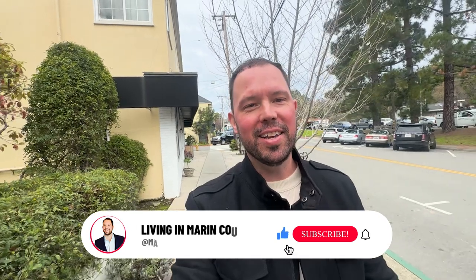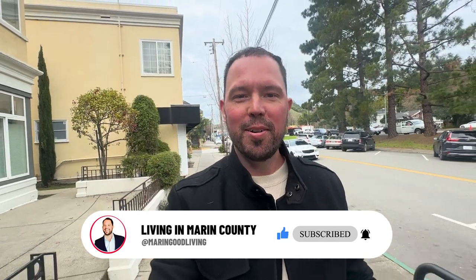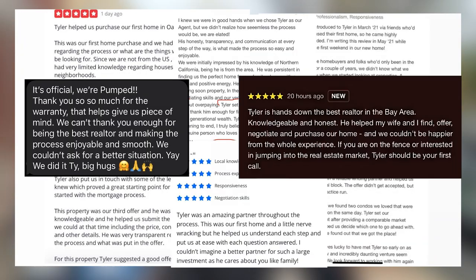If this is your first time on the channel and you want to know everything about living in San Anselmo and all the surrounding areas in Marin County, subscribe below and tap the bell for notifications. My name is Tyler and I get calls every day from people just like you looking to make a smooth move to Marin County. Whether you're looking to move in a week or three months, shoot me a text, give me a call, or schedule a Zoom and I'm happy to help.